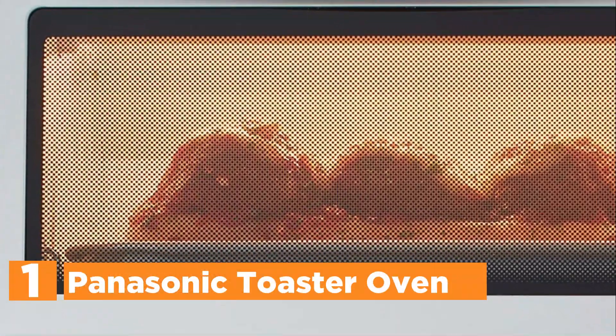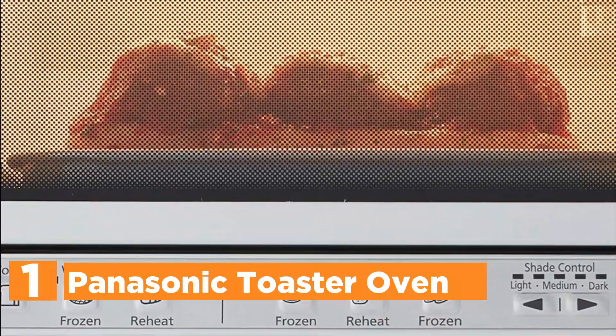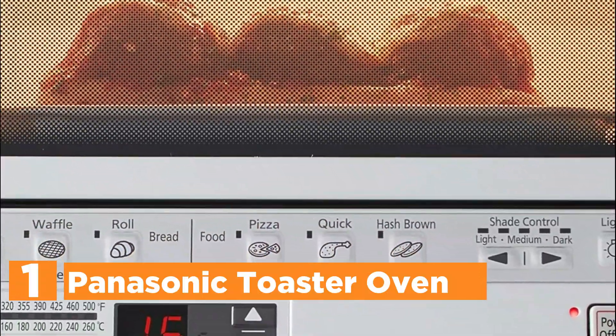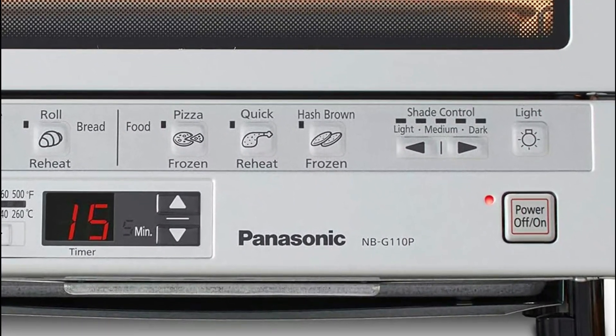The top one on our list is the Panasonic Toaster Oven. It is easy to evenly toast, bake, and reheat without the need to preheat. Quartz and ceramic heating elements are placed at the back and front to cook food fast and evenly from inside and outside.